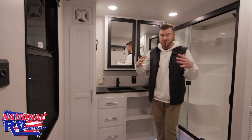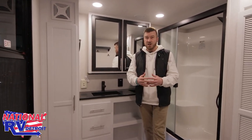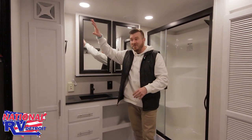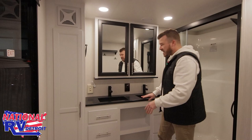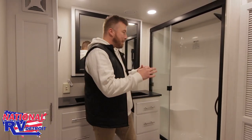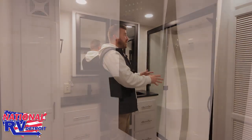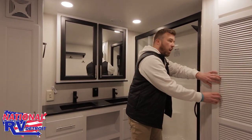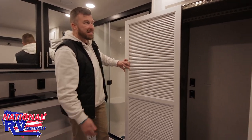This bathroom is massive — look how much room there is in here. You have a ton of storage, his and her vanity continuing that solid surface trend right into the bathroom, and a massive one-piece fiberglass shower. This thing has a 20-gallon water heater built right in so you can take a hot shower. There's also washer and dryer prep right in this closet — or use it for storage if you prefer — as well as a porcelain toilet.